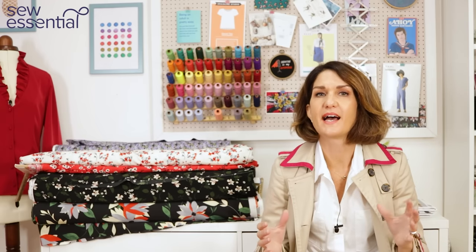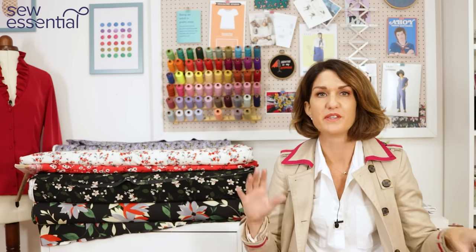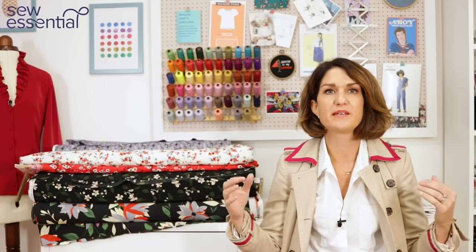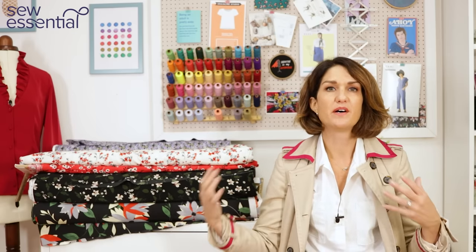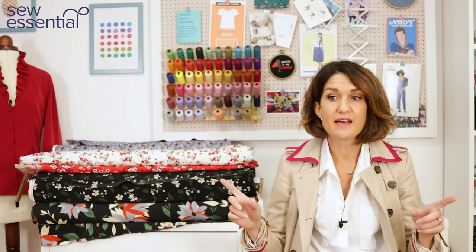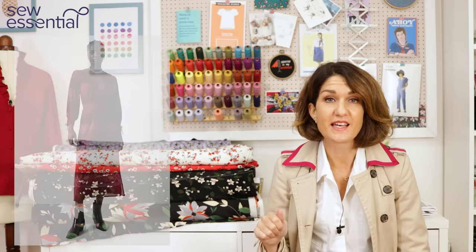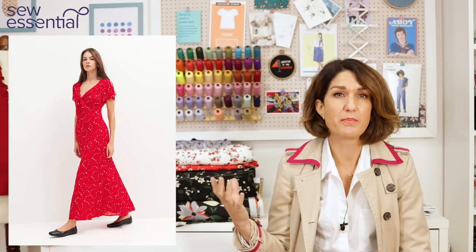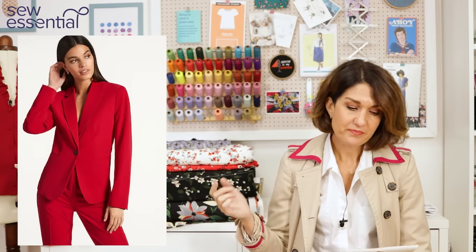The next trend — and it's worth mentioning I'm a little bit sad to see the endorphin dressing movement of recent post-COVID years, all about bright colors, seems to have died a bit of a death. We seem to be going back to more monochrome and darker hues for autumn/winter this year. However, there are some beautiful bright colors still coming through, and one of those is red. Red is super popular this season — red shirts, blouses, trouser suits — you name it, red is there. A really nice way to introduce a pop of red is just to make a red blouse.